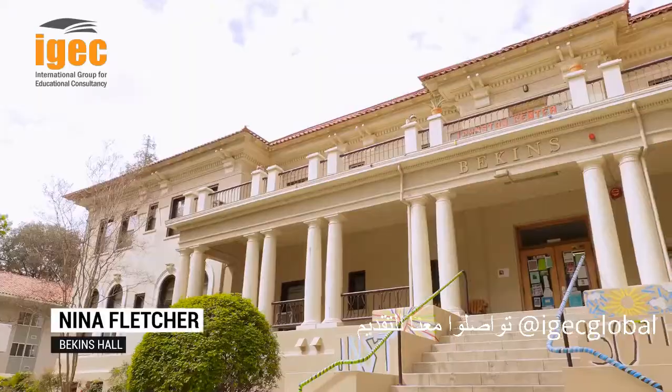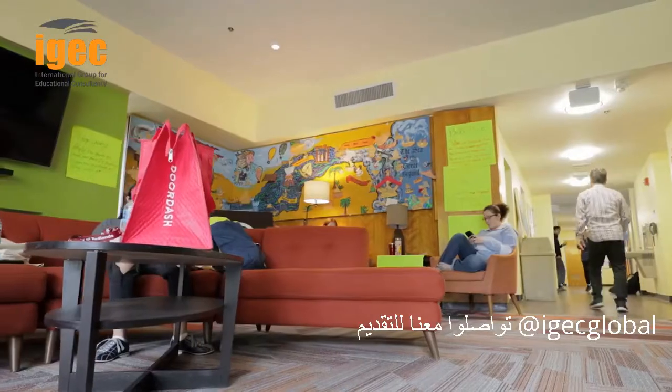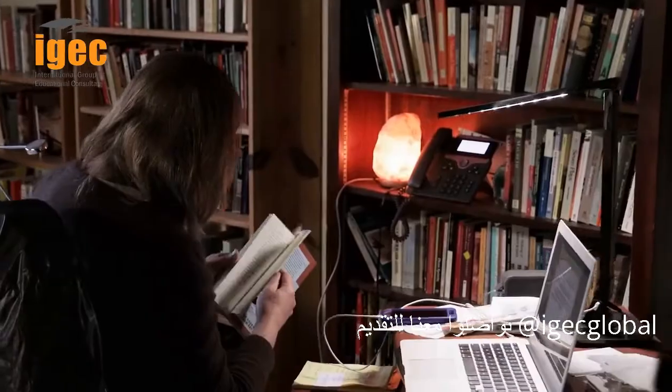I live on the second floor of Beacons, which is one of the two Johnston dorms. Everyone in Johnston designs their own major. We also live in what we call a living-learning community — our professors have their offices in our dorms, which means we get to interact with them on a really daily basis, which is one of my favorite parts about living here.